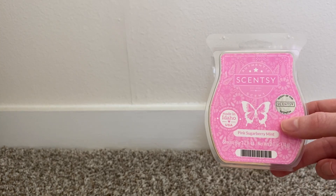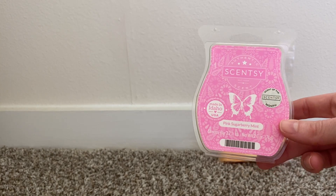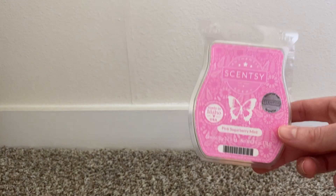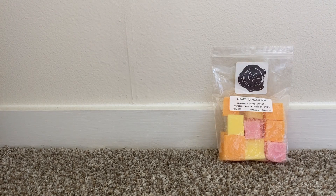Then in my bathroom, I wanted to go through some Scentsy stuff since I do have a haul coming for my Scentsy Club, so we're trying to clear some stuff out. This is Pink Sugarberry Mint, and this is one of my favorites from Scentsy.